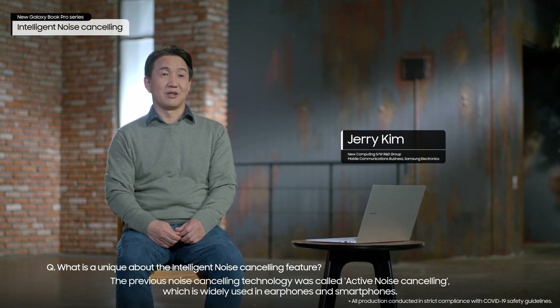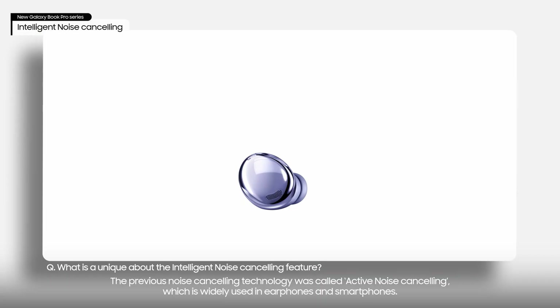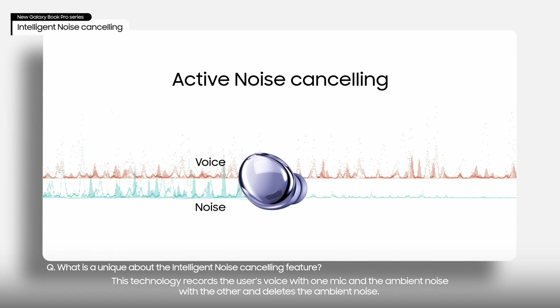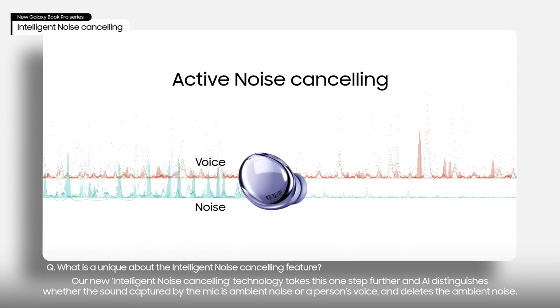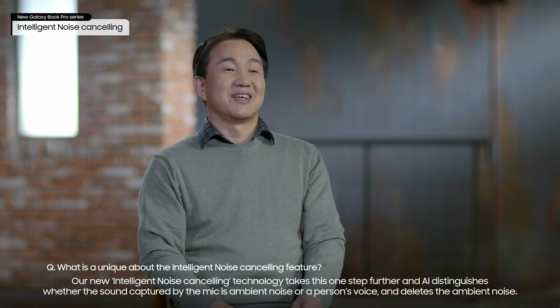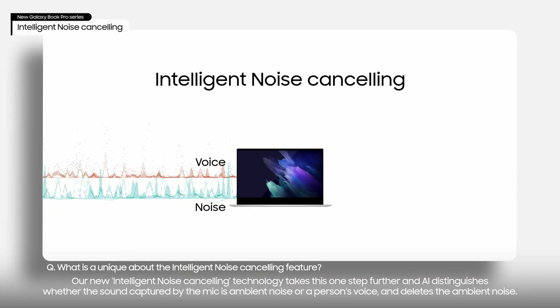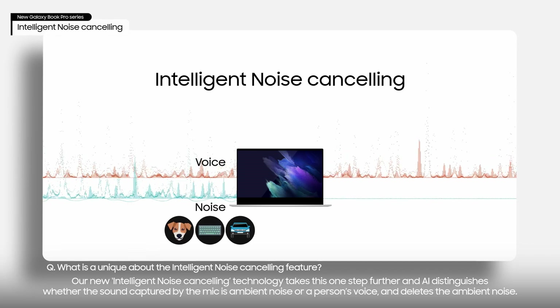The previous noise cancelling technology was called active noise cancelling, which is widely used in earphones and smartphones. This technology records the user's voice with one mic and the ambient noise with the other, and deletes the ambient noise. Our new intelligent noise cancelling technology takes this one step further — AI distinguishes whether the sound captured by the mic is ambient noise or a person's voice, and deletes the ambient noise.